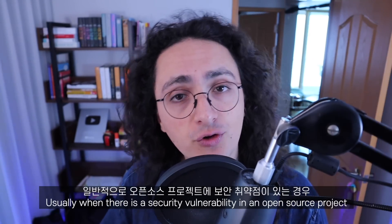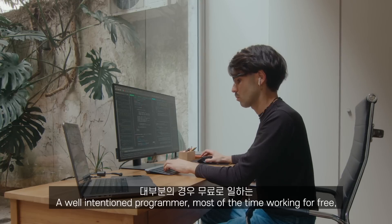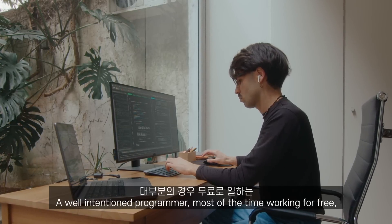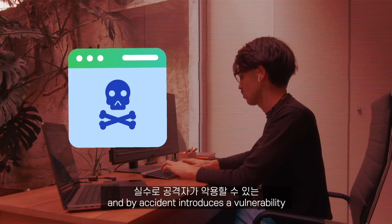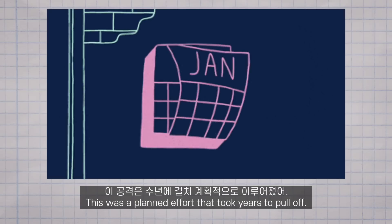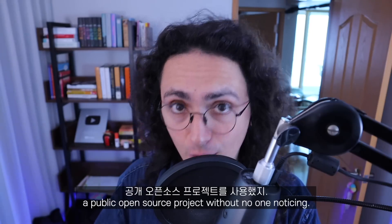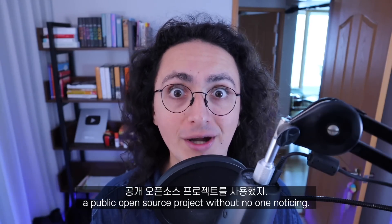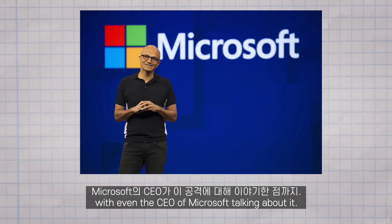Usually, when there is a vulnerability in an open source project, it is caused by an honest mistake. A well-intentioned programmer, most of the time working for free, makes a mistake while writing code and accidentally introduces a vulnerability. But that is not what happened in this case. This was a planned effort that took years to pull off — from the way the attack used a public open source project without anyone noticing, to the way it was discovered, with even the CEO of Microsoft talking about it. It's all mind-blowing.